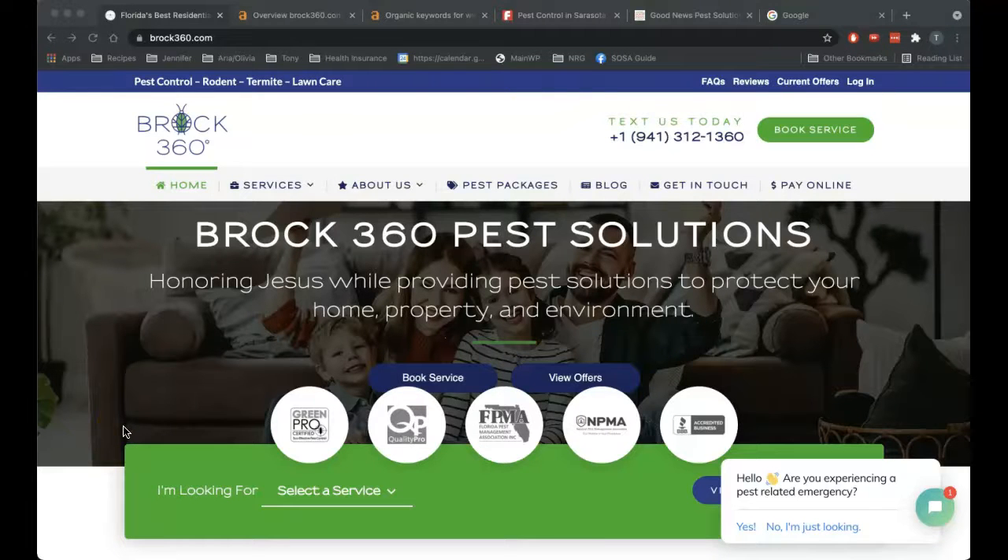Hi Jill, this is Tony with Groove Web Services. I was the one that called you yesterday morning to let you know I was going to send you a video, just give you some information about your website, compare it to a couple of your competitors, and go over a couple of the ranking factors for Google that dictates where they place your site in its search engine. Hopefully this information is useful, and I would ask that you pass it along to a decision maker so they could watch it.